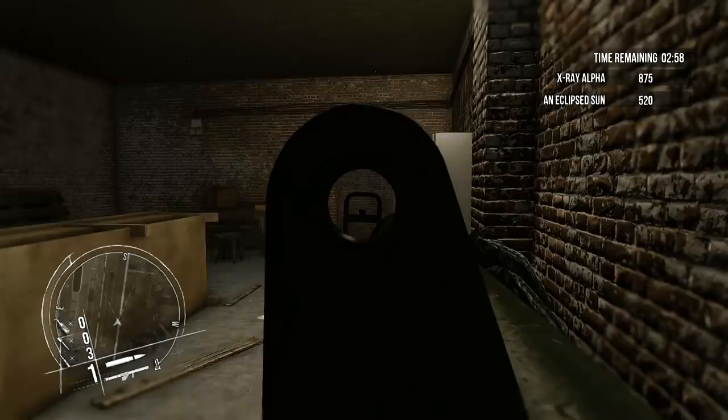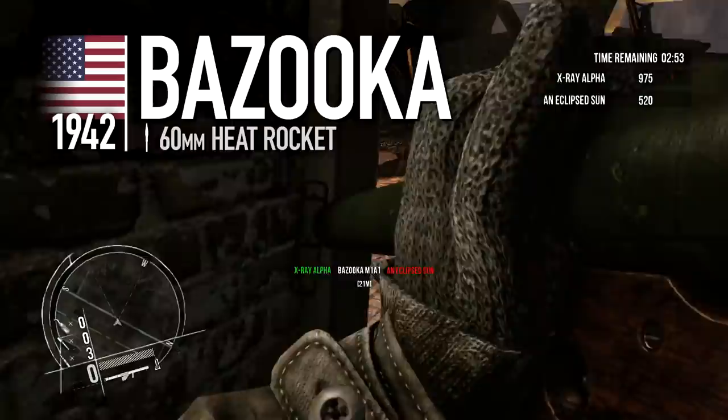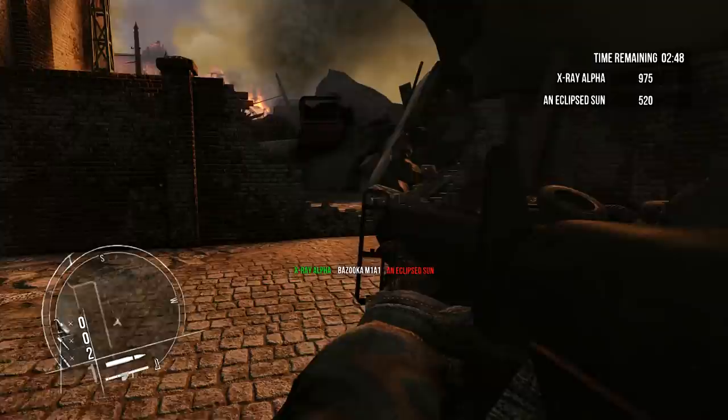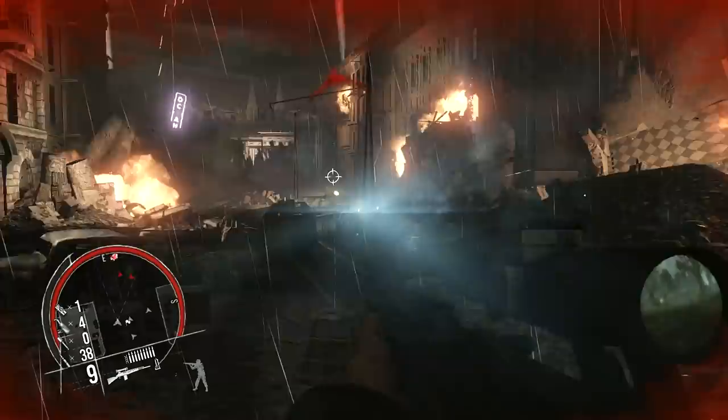The American Bazooka was similar in effect, although more capable against thicker armour and able to reach targets further away. Its more durable construction also meant that it was reusable, but much heavier and more expensive as a result. For resistance fighters, these advanced anti-tank weapons were not as commonly available, and so improvised arms such as the Molotov Cocktail were the best available tools for disabling enemy vehicles.